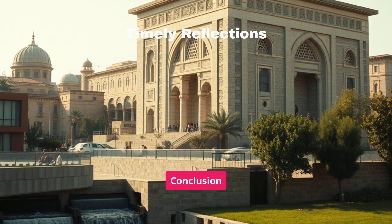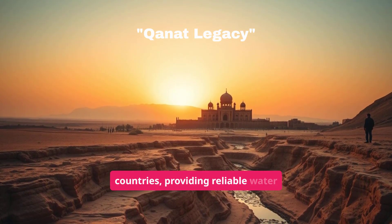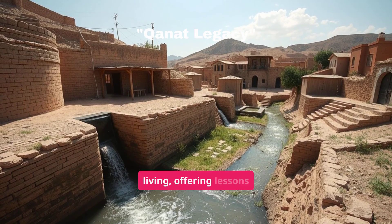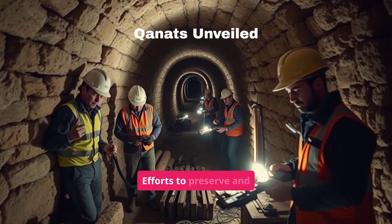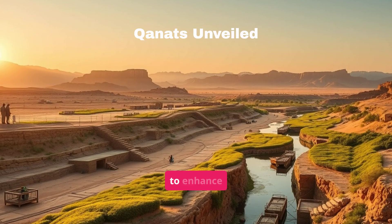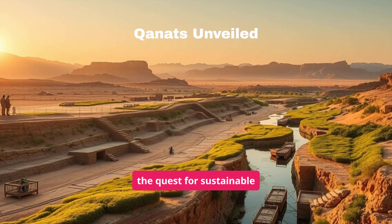Modern Relevance and Conclusion: Today, thousands of Qanats still function in about 35 countries, providing reliable water sources for millions. They symbolize cultural identity and sustainable living, offering lessons relevant to our current environmental challenges. Efforts to preserve and restore Qanats involve repairing tunnels, removing debris, and implementing modern techniques to enhance efficiency. The story of Qanats is a testament to human ingenuity and the quest for sustainable solutions.